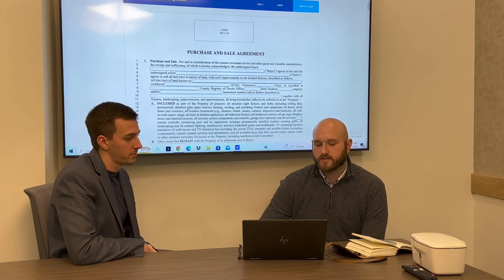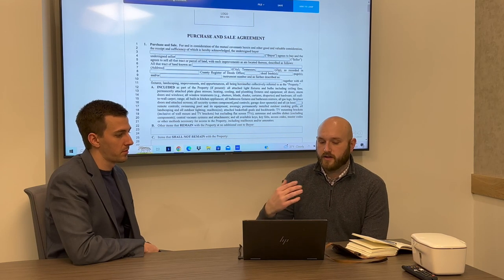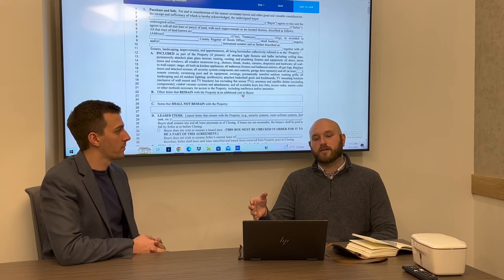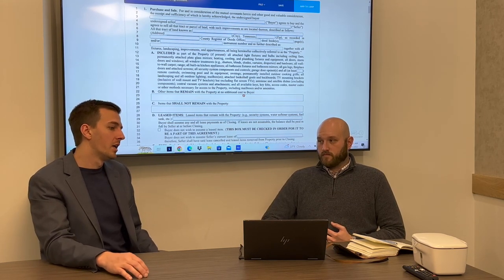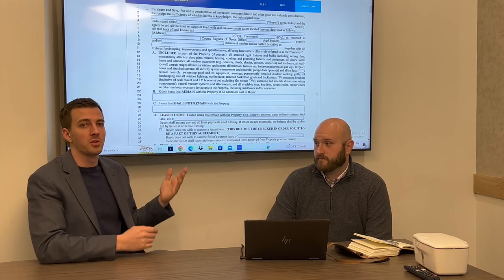Next is the included items section. Make sure that if there is an attached or detached garage with remotes being conveyed, list how many remotes. Make sure that if your buyer wants any appliances, each individual appliance is listed out — don't just write 'all kitchen appliances,' because a third party or attorney doesn't know what that means. It's also good practice to read out what's actually included with your client whether you're a listing agent or buyer's agent, so everybody's on the same page. There have been many stories of sellers taking bathroom mirrors, which by default are included.